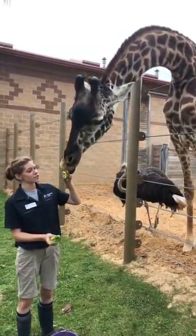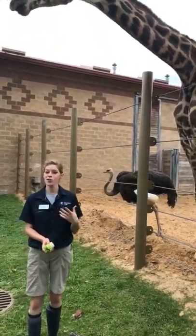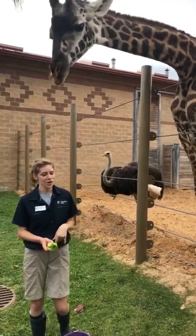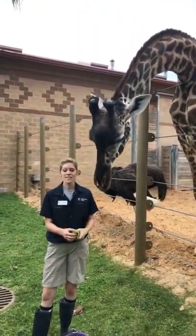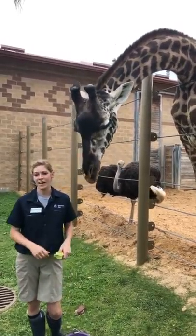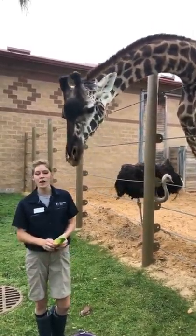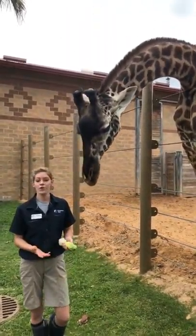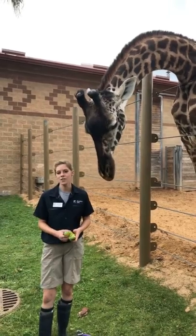The typical lifespan of a giraffe is going to be into their late 20s or early 30s, so Tyra is getting up there in age. She's currently located way over on the other side of the exhibit. Tyra has had 10 babies in her lifetime, so she's very experienced when it comes to childcare. You can often see her hanging out around baby Bobby, keeping a watchful eye on him.